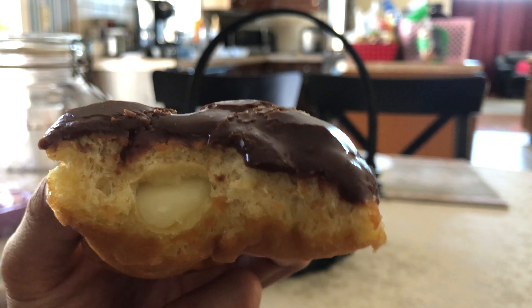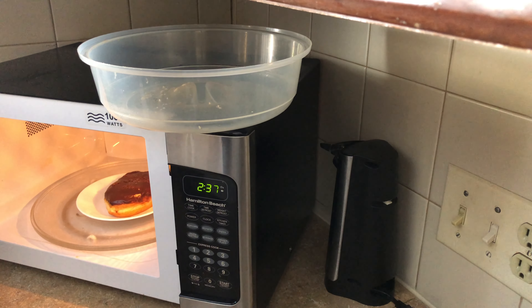The first donut we're gonna try is the Boston Cream — sweet creamy custard center with a sweet chocolate frosted top. Their sweet custard cream leans more to the sweet side; it's about 60% sweet and 40% creamy.